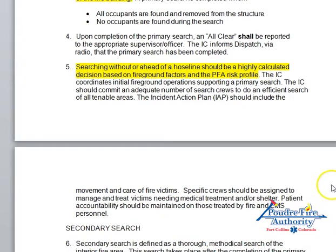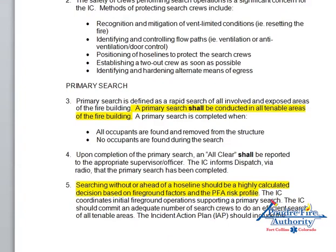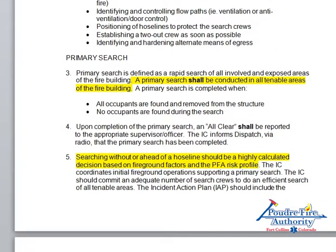Let's go to 3.1.6, which is our search OD. The IC is responsible to make sure that all tenable areas of the structure are searched and cleared. Below that it says we shall search all tenable areas of the fire building. Another highlighted item: searching without a hose line should be a highly calculated decision. If you get on scene and get information from somebody outside that there's somebody inside, you have to decide whether to forego the hose line and go right in — maybe VEIS again — to try to save that person, which is of course our highest priority.